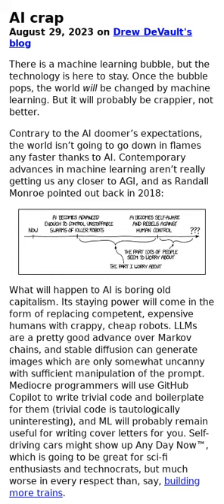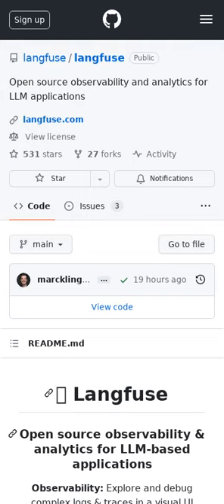A pessimistic view both on the current AI moment and the future world once changed by AI. Langfuse is an open source observability and analytics solution for LLM-based applications. It is mostly geared towards production usage but some users also use it for local development of their LLM applications.